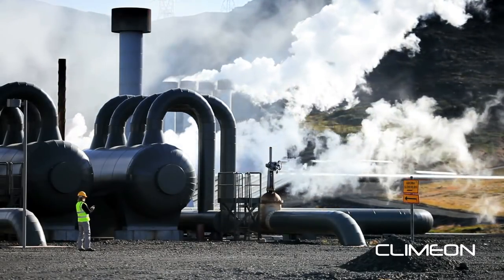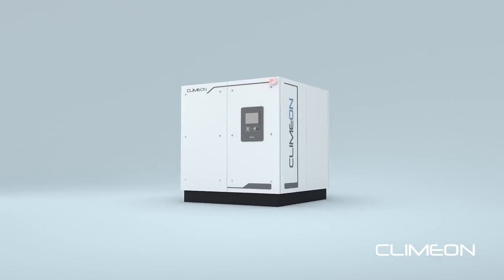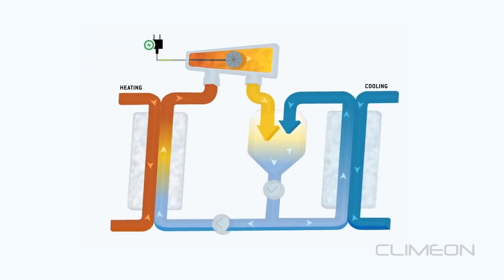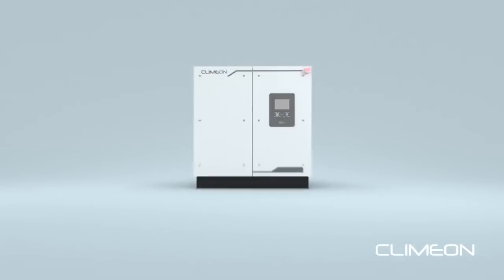The higher the temperature, the larger the equipment cost and wear and tear experienced. At Clim-On, we have specialized in low-temperature decentralized binary heat power generation, offering less drawbacks and risks.